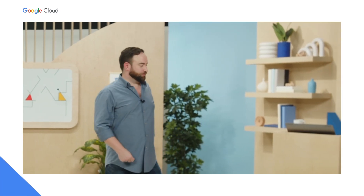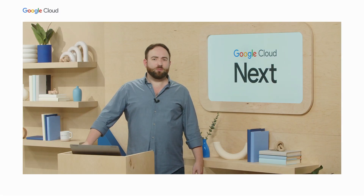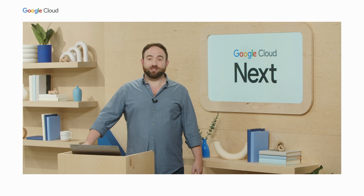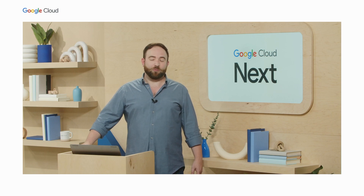Hello, welcome. This is bringing together a complete unified BI platform with Looker and Data Studio. Just a quick note before we get started: we made the announcement a little earlier that Data Studio is now called Looker Studio. We're excited to be joining the Looker family, and I'll be using the new brand throughout the rest of this presentation.